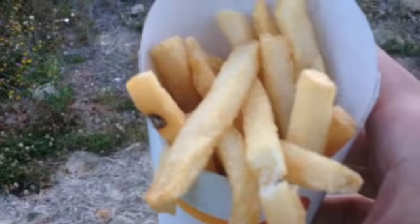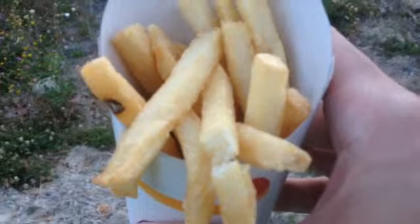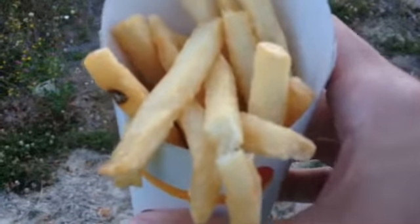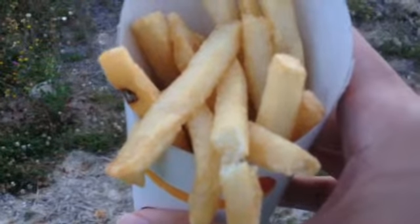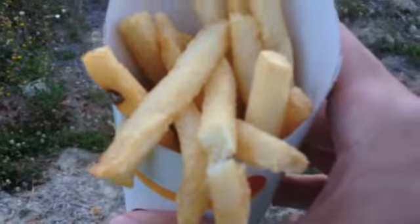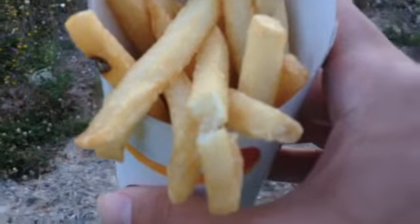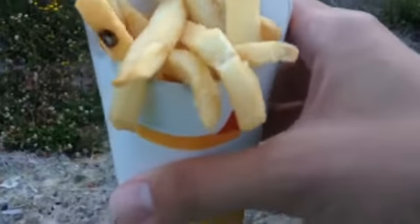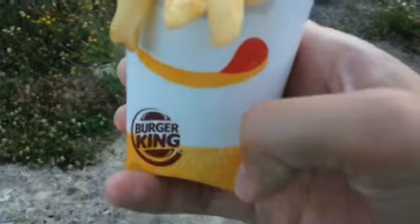I don't think it would be fair for me to give this any lower than a 9. There's nothing super spectacular that jumps out at me, so I'm going to give this a 9. But they're everything fries should be — Burger King fries.